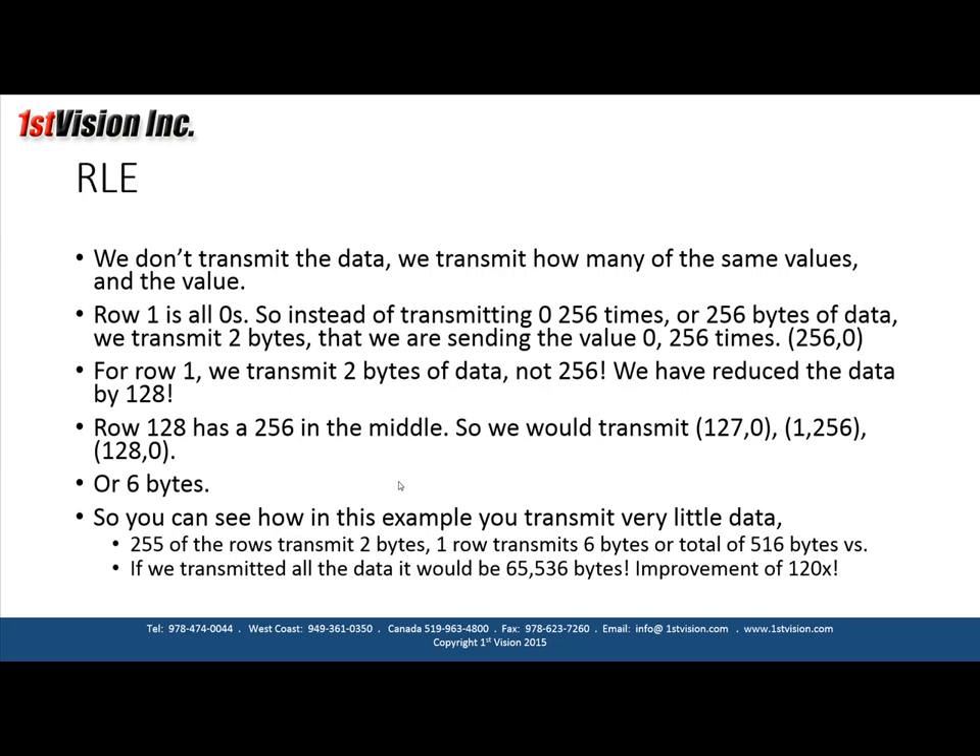For that row, we've reduced the data to transmit by a factor of 128. The middle row has a value of 256 in the middle, so we transmit 127 zeros, then one occurrence of 256, then 128 more zeros — that's six bytes total for that entire row. Overall, 255 rows at two bytes each plus one row at six bytes gives 516 bytes versus 64 kilobytes — an improvement of 120 times.